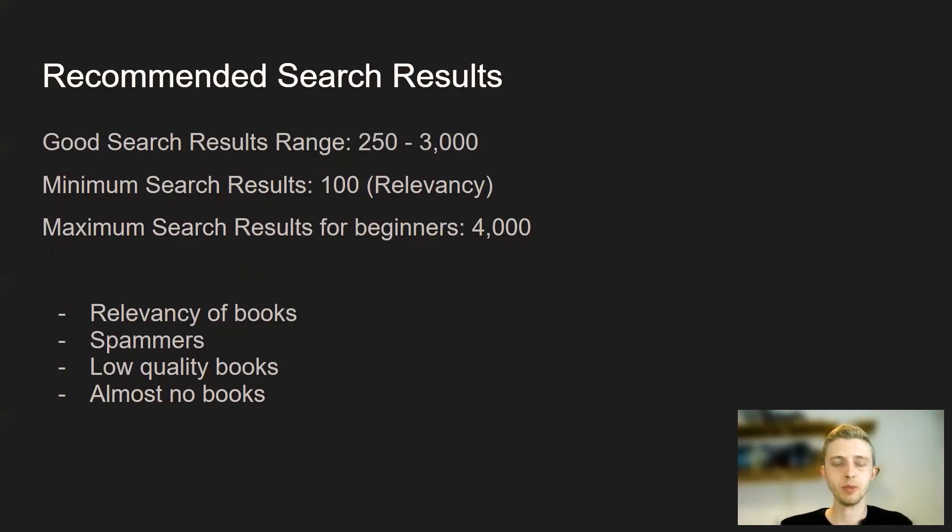My recommended number of search results would be between 250 and 3000. Anything below 100 would not be good because it shows it's most likely not relevant to the search term you're looking for, or there's just no search volume to make it worthwhile the effort to make a new book. The maximum I would look for would be 4000. If you're a beginner, after that it would start getting too competitive. 4000 search results might sound like a lot, but it's actually not, because out of the 4000 there's only going to be so many relevant books that you actually have to compete with. A lot of them will be spam or books that are low quality or don't actually fit the search term that Amazon is showing the results for anyway.